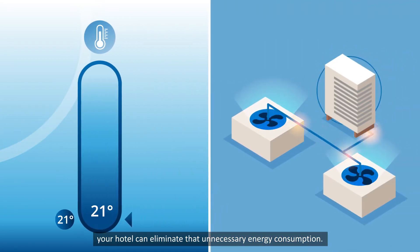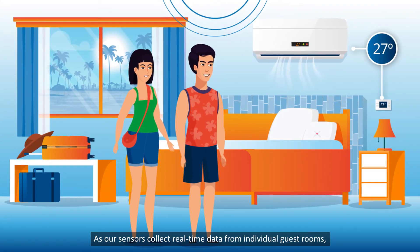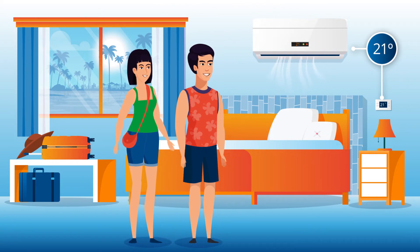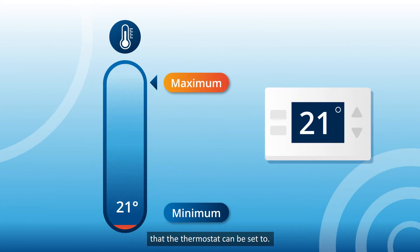With SensorFlow's Setpoint Optimization feature activated, your hotel can eliminate that unnecessary energy consumption. As our sensors collect real-time data from individual guest rooms, we are able to identify the optimal guest comfort temperature range and optimal system temperature. With this information, your hotel can limit the minimum and maximum temperature that the thermostat can be set to.